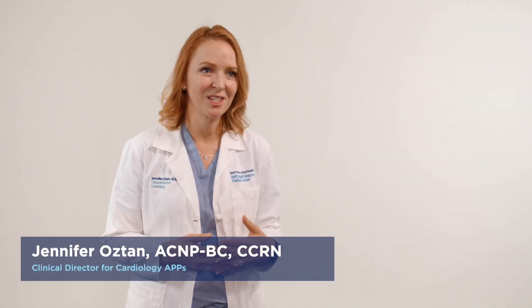BIDMC is a fantastic place to work. I came here not that long ago and I feel that I've become a part of the BIDMC family. I would just encourage you to make that leap, make that decision and come join us.